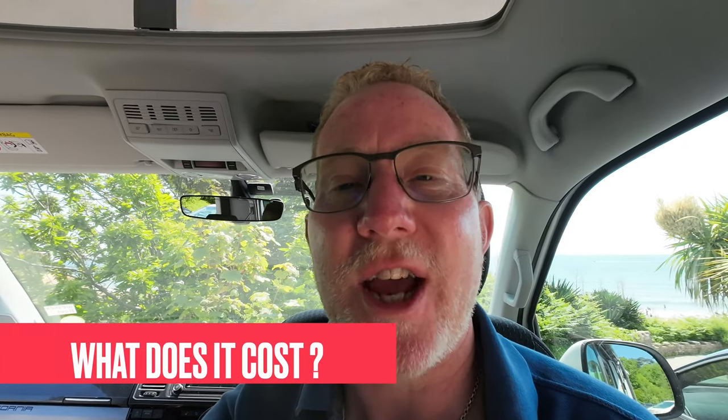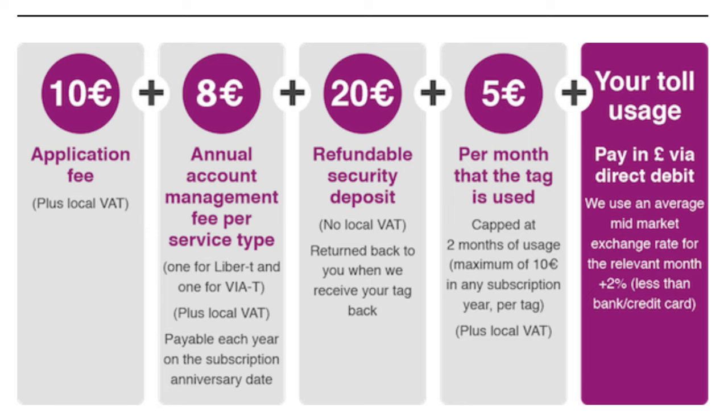So what does it cost? There's a 10 euro application fee, then an 8 euro account management fee per year, a 20 euro refundable deposit for the unit itself, and a 5 euro charge for the months that you use the unit. You then automatically get billed through direct debit for the journeys you've done, paying that fee the following month after you've returned. The costs you pay for the routes are exactly the same as if you were paying them normally — modest costs that really add a lot to the convenience and ease of travel.